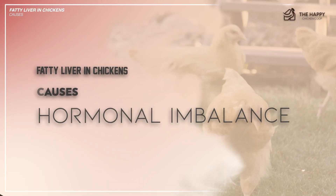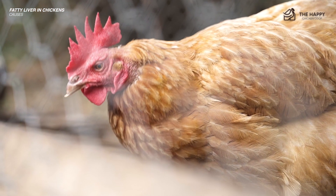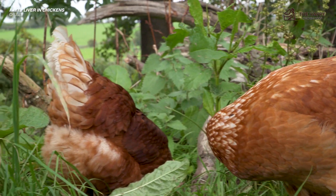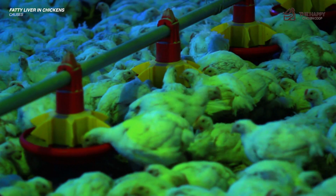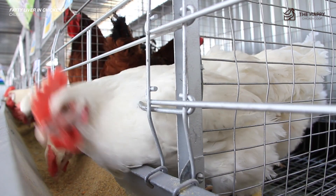Like humans, chickens suffer from hormonal imbalances, which can also contribute to developing fatty liver syndrome. Certain conditions can also be associated with hormonal fluctuations during the egg-laying cycle for hens. Commercial chickens are more susceptible to these imbalances because they are fed feeds optimized for economics rather than health.